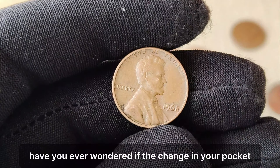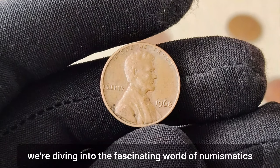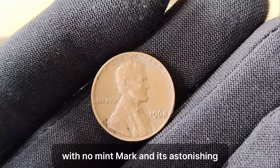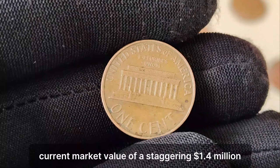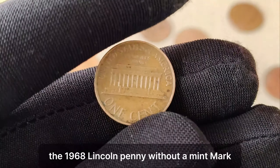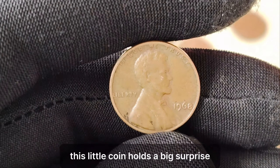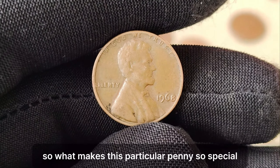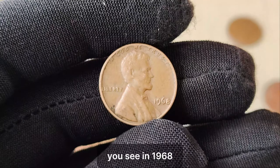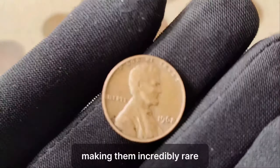Have you ever wondered if the change in your pocket could be worth more than you think? Today we're diving into the fascinating world of numismatics, exploring the story behind the 1968 Lincoln penny with no mint mark and its astonishing current market value of a staggering $1.4 million. In 1968, the Philadelphia Mint accidentally omitted the mint mark from a small batch of pennies, making them incredibly rare. In the hustle and bustle of the minting process, errors like these can sometimes slip through the cracks. But for coin collectors and enthusiasts, finding such a rare gem is like striking gold. According to experts, it's estimated that only a few of these pennies were released into circulation before the mistake was caught.